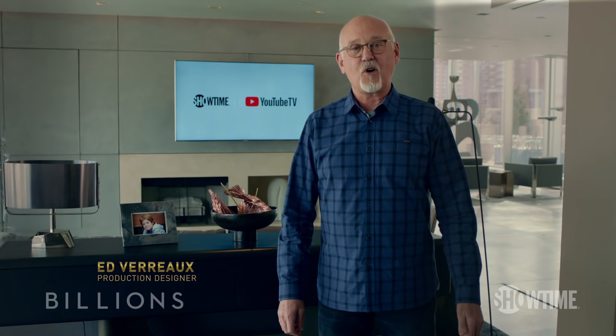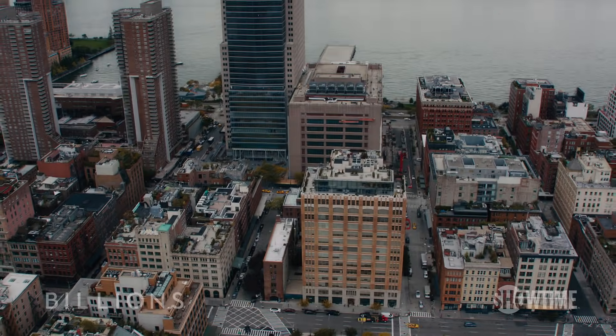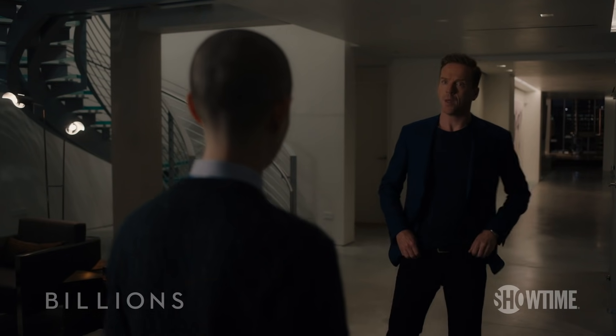Hey, YouTube TV. I'm Ed Verreau, production designer on Billions. Welcome to this exclusive look at Bobby Axelrod's Penthouse Apartment.